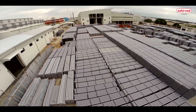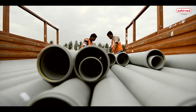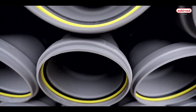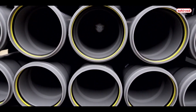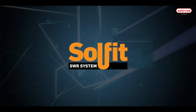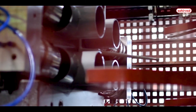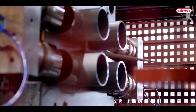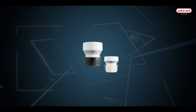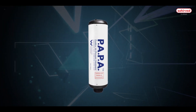Ashirwad SWR systems include an extensive range of soil, waste and rainwater products for commercial, industrial, housing and public sector developments. Our SWR systems are available in both solfit and pushfit options along with a comprehensive range of innovative products such as aerators, air admittance valves and PAPA, which are extensively used for high rise buildings.